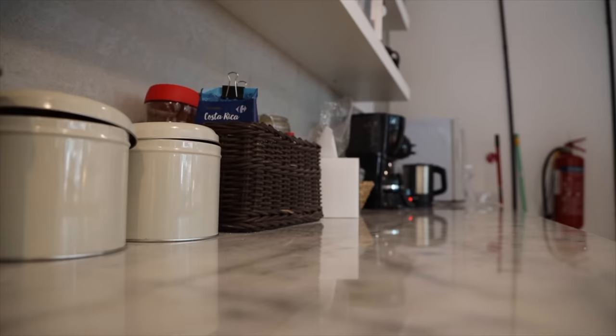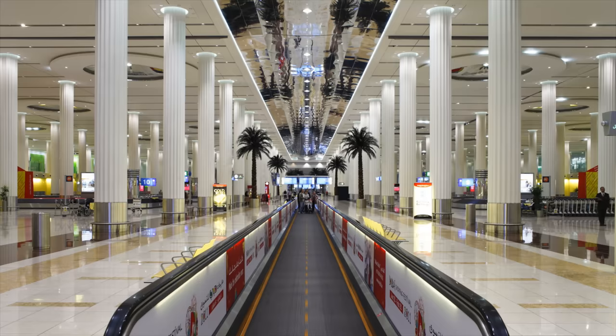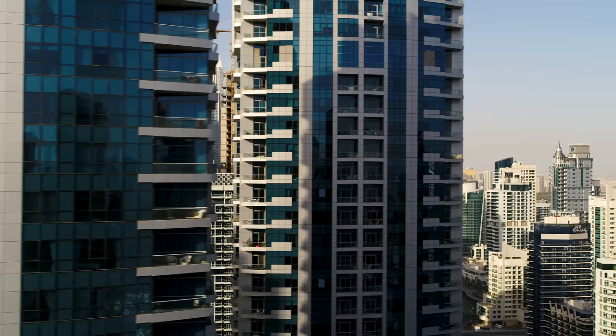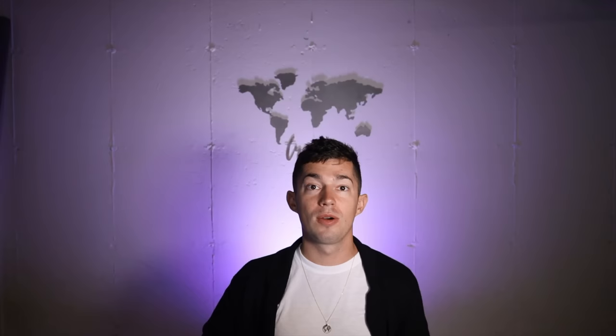That pretty much wraps up this travel guide. I really hope it's been beneficial to you — it covers basically everything you need to know about how to get around Dubai, where to stay, and where to go out. If you want to know more about things to do, I definitely recommend checking out my five best things to do in Dubai and also the 25 things to do in Dubai video.